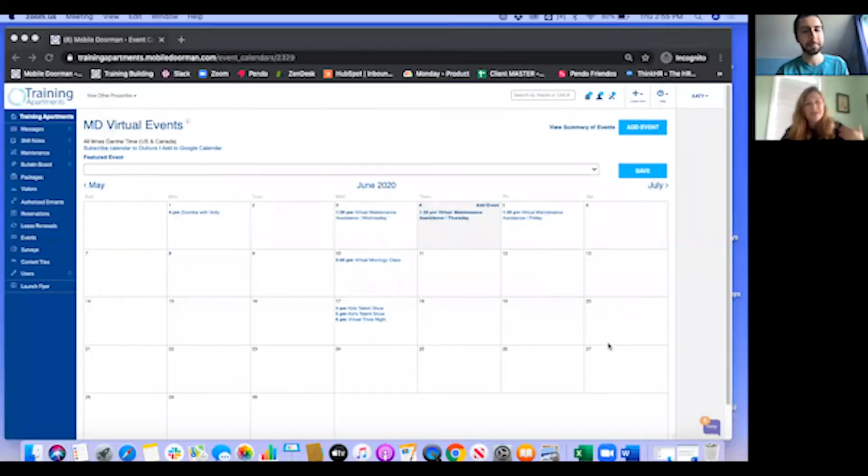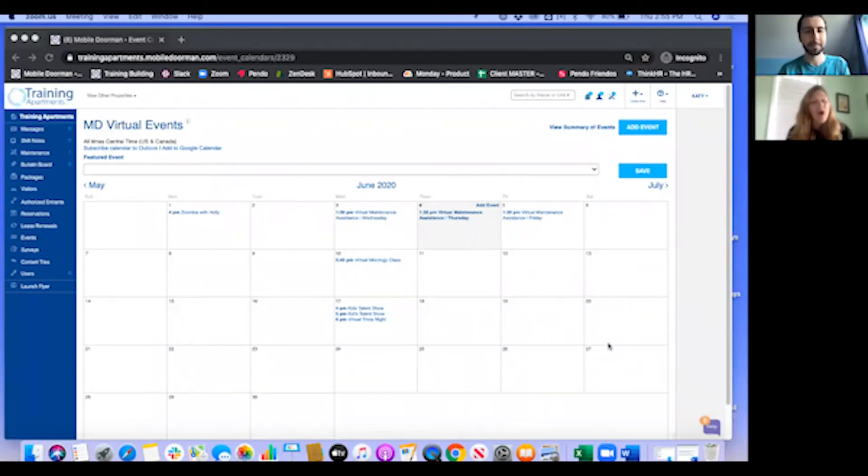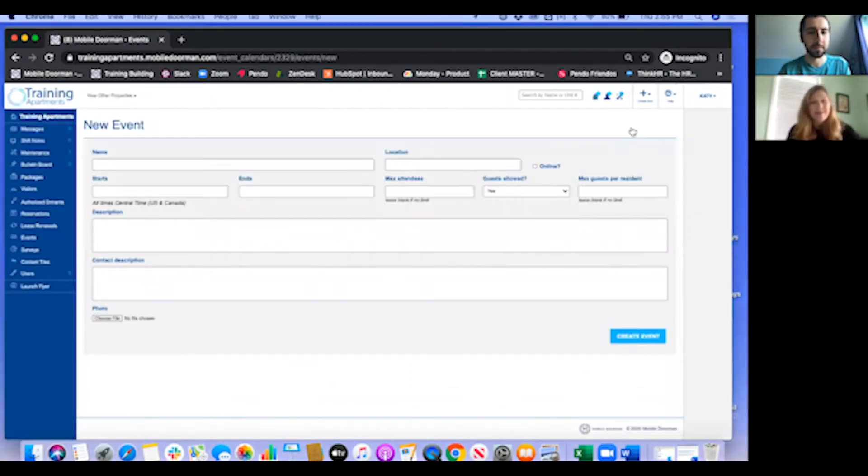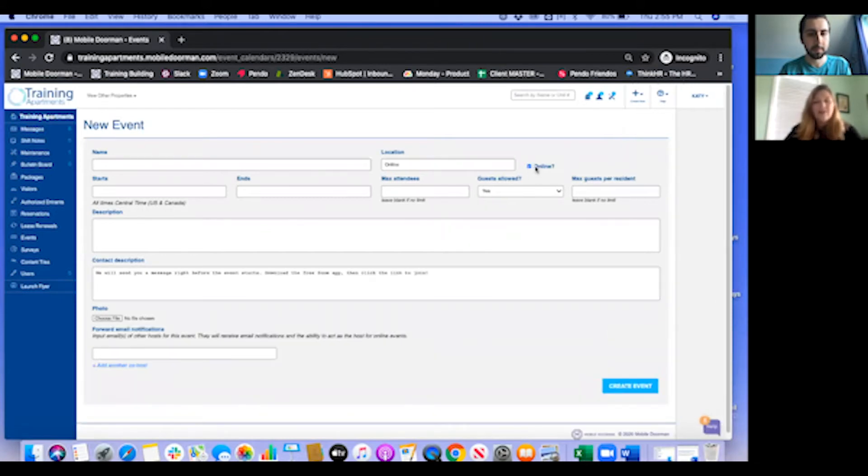Once a user is logged into the dashboard, how do they go about creating that online event and pushing it out to their residents? Once our customer success team has activated online events for you, all you need to do is come over to the left-hand navigation bar and click on Events. You'll come to your event calendar, and from here you're going to add an event just like you would with any other event. But now there's a new button, which is Online — so you're going to click that Online button.